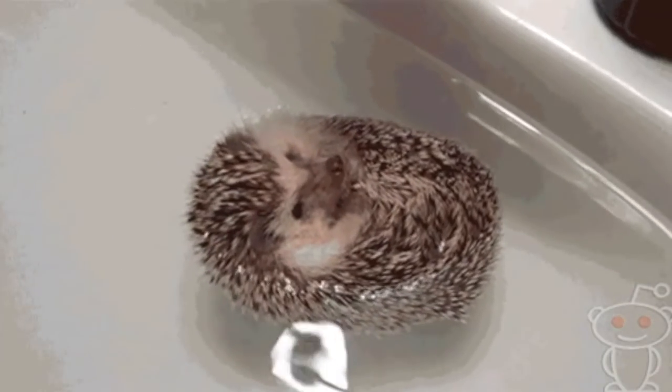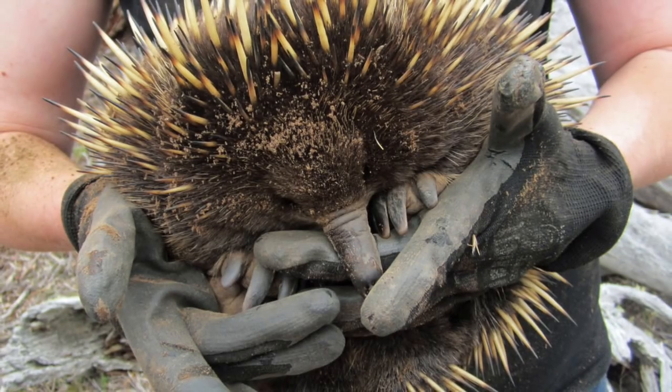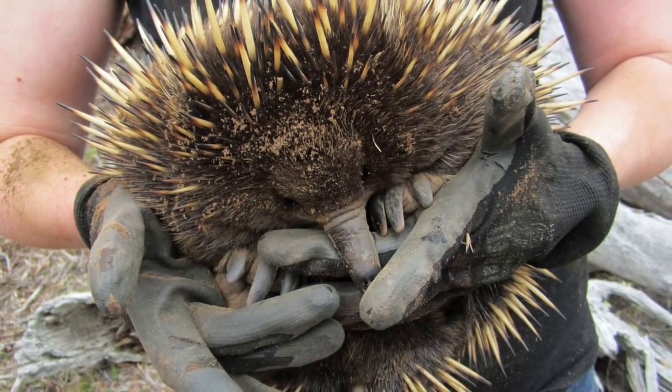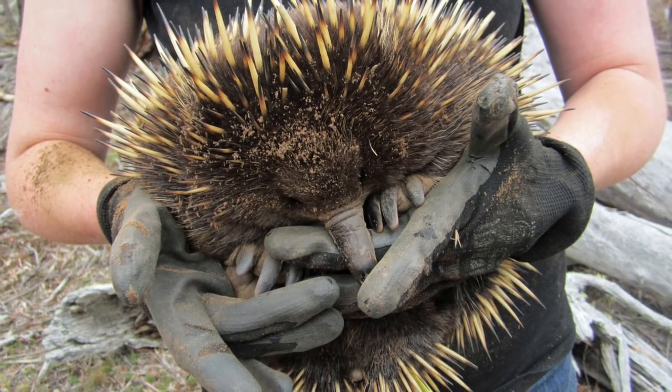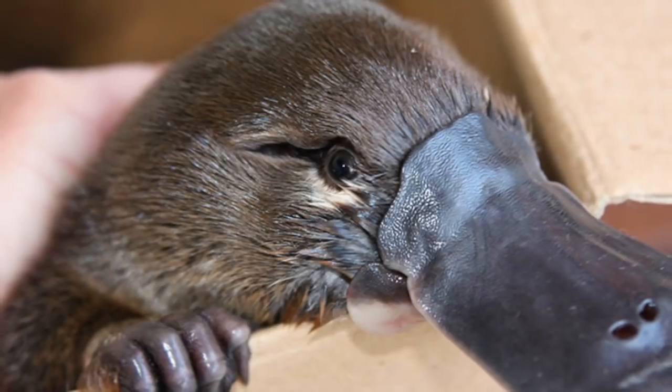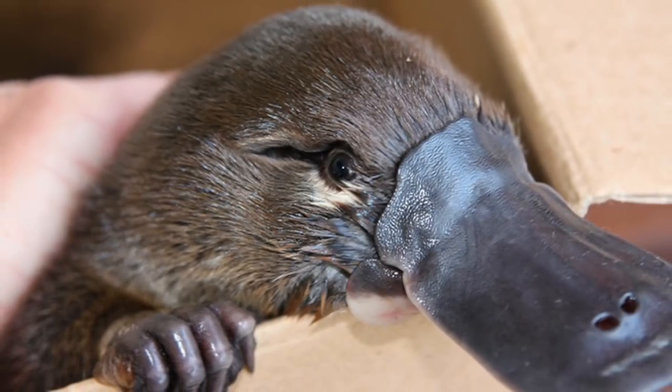The spines that they have are hollow and are barbless — their quills are barbless. They are also monotremes, as I said earlier, and are closely related to the platypus.